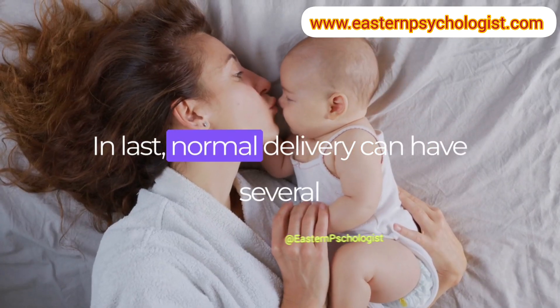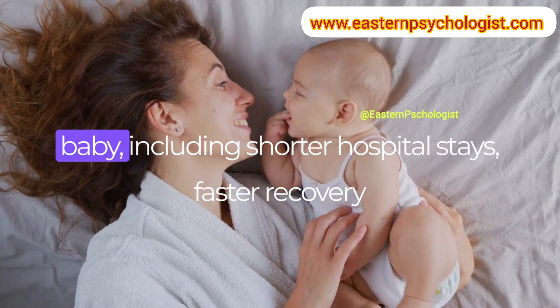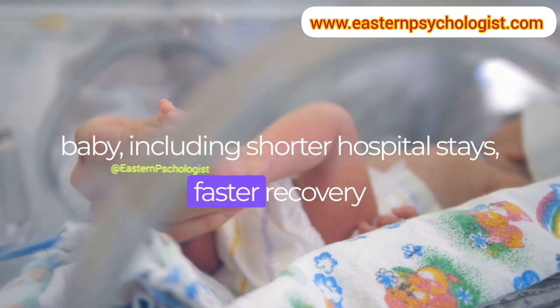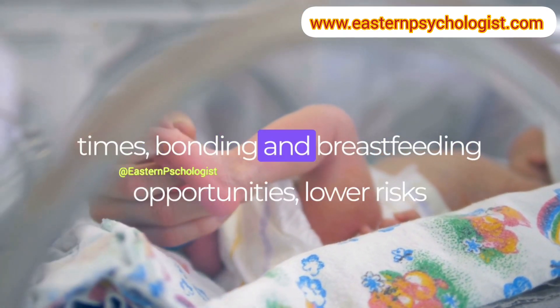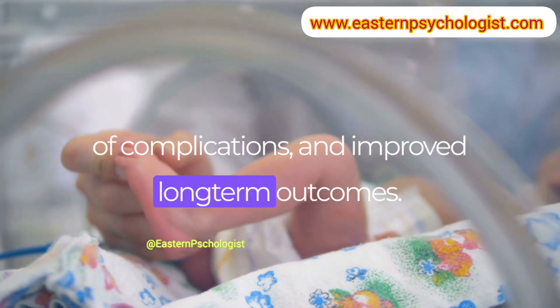Normal delivery can have several positive outcomes for both the mother and baby, including shorter hospital stays, faster recovery times, bonding and breastfeeding opportunities, lower risks of complications, and improved long-term outcomes.